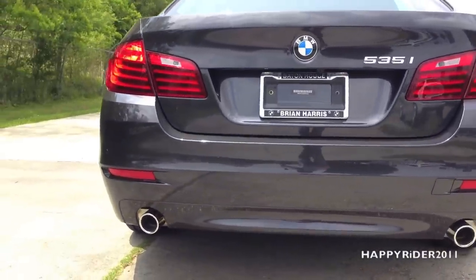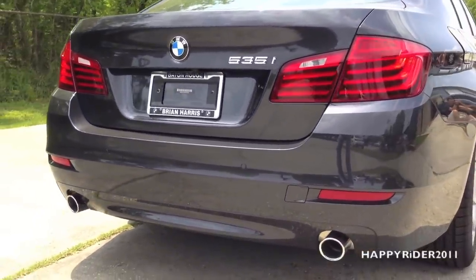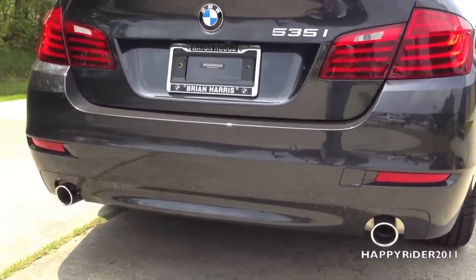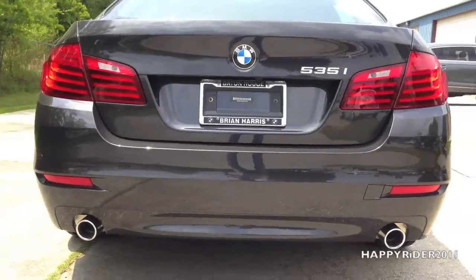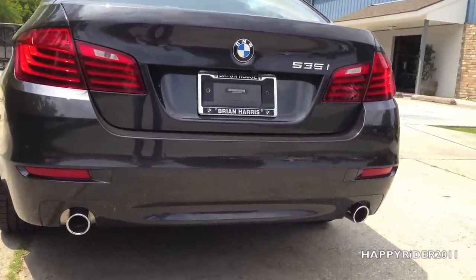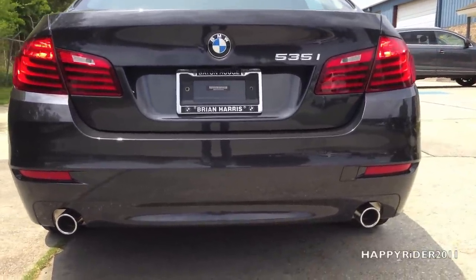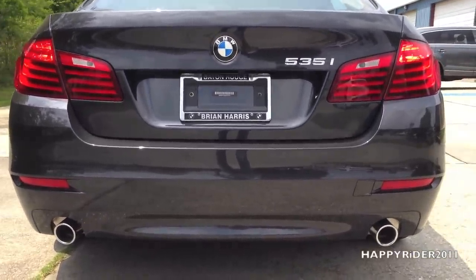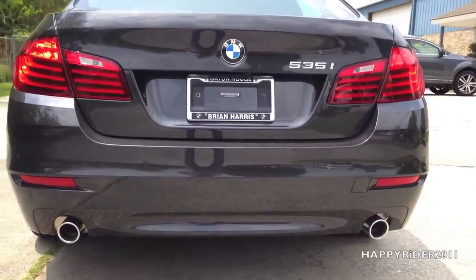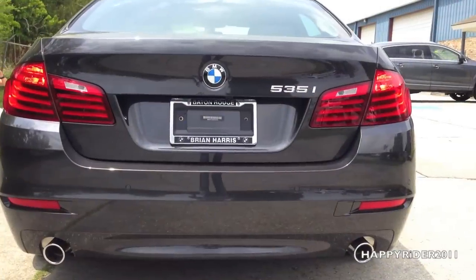Here's a closer look at the rear. You can see the 535i emblem on the right side and the BMW badge in the middle. The rear view camera is located right under the BMW badge. The rear also has built-in sensors to help with parking assist, which automatically beeps when you get close to hitting something. And the exhaust pipes look very nice.